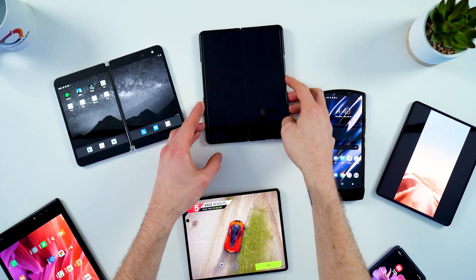Hey everyone, this is Rick from DXOMark once again. Today we're going to do a quick dive into the world of foldable display phones, talk about some of the devices that we've already tested at DXOMark, and take a look at what's coming.